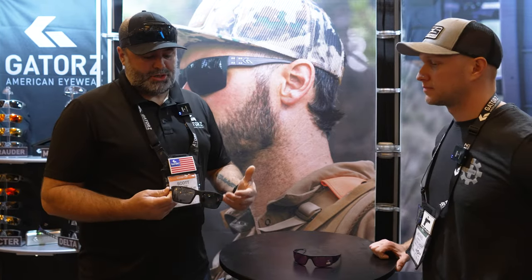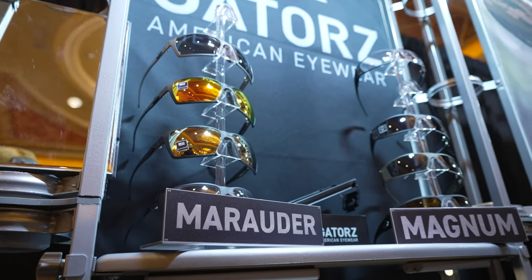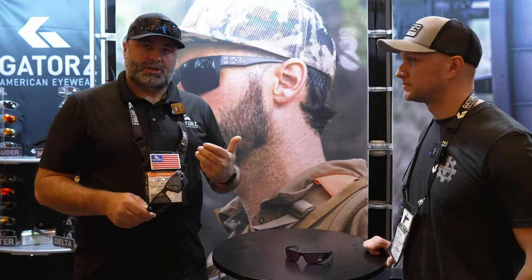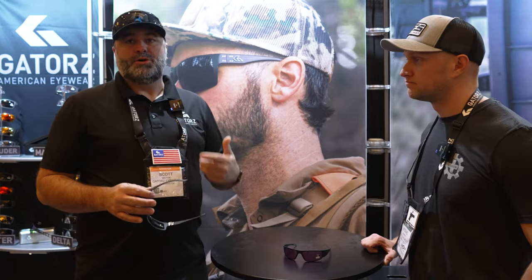Let's talk about a new one we launched last year — the Marauder. Newest edition. It is kind of a crossover from a lifestyle and protective frame. So it has that good wrap. We also went and thinned out the temples on it, which makes it really comfortable and easy to adjust.